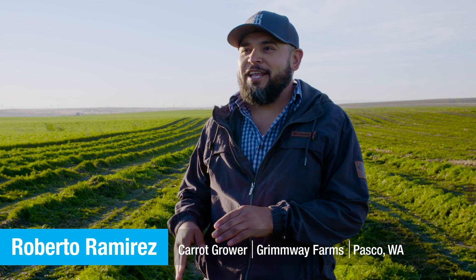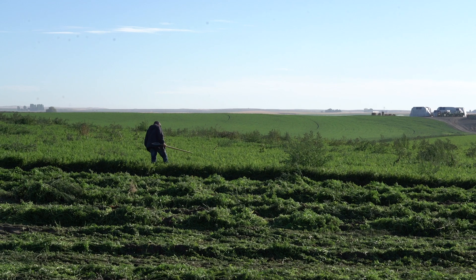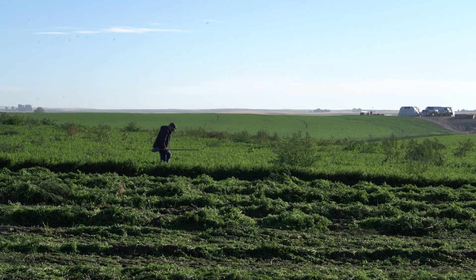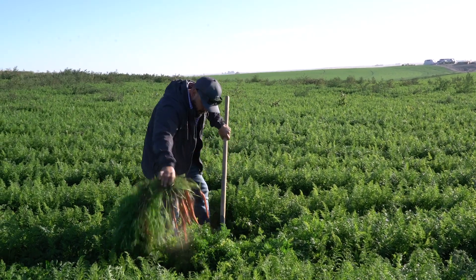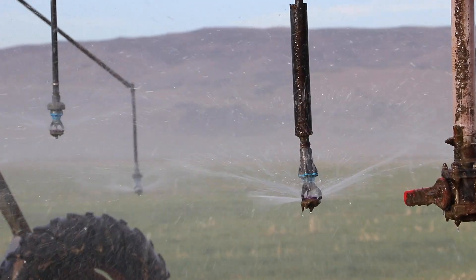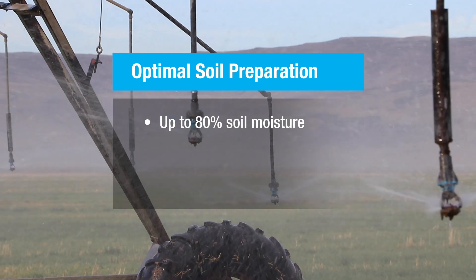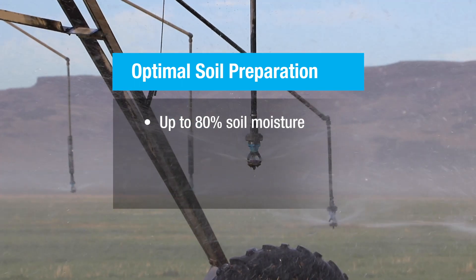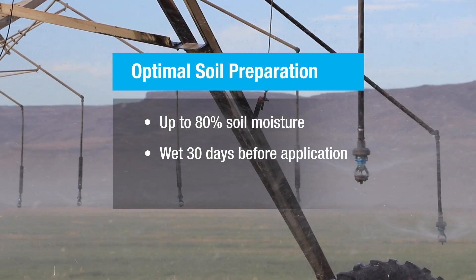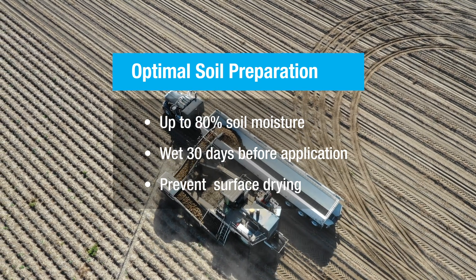Metam-Sodium needs a vehicle to get where it's going and it needs an easy path — so soil tilth and moisture are really important. The way you prepare your ground has a lot to do with it. When preparing the soil, proper moisture content is essential. Ideally, you want to achieve up to 80% soil moisture throughout the targeted soil profile and maintain that moisture level for up to 30 days in advance of the day you apply the product if possible. This is critical to prevent surface drying.